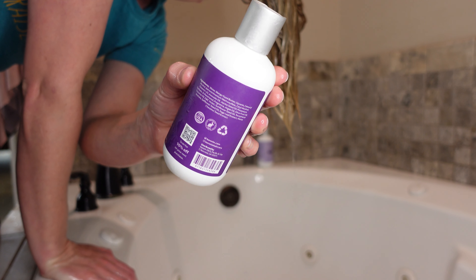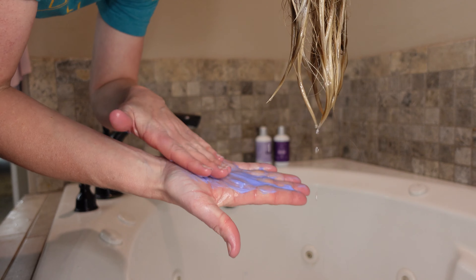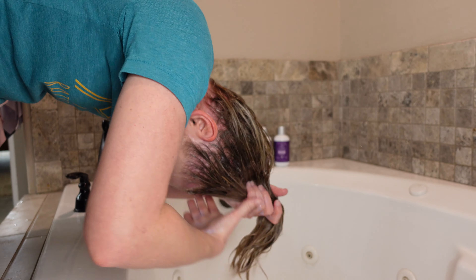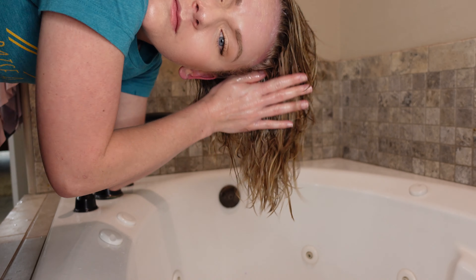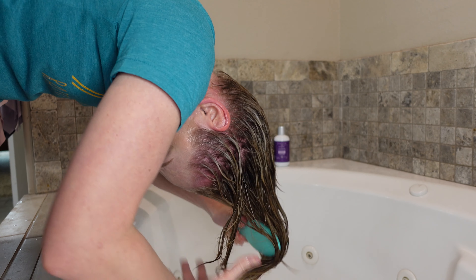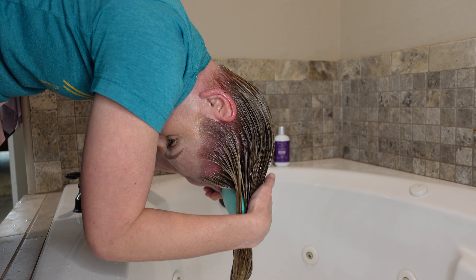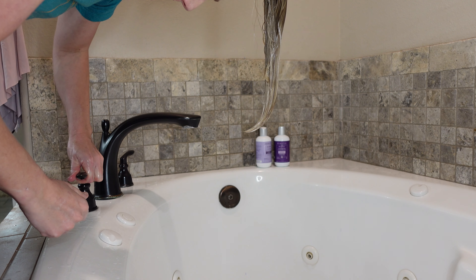Now going in with the purple conditioner — again, this product is formulated for both blonde and gray and silver hair. It's deeply nourishing with mango seed butter, avocado oil, jojoba oil, argan oil, olive fruit oil, and coconut oil — all nourishing oils, both penetrating and sealing oils, which are particularly good for highlighted hair. I find that this conditioner has really good slip. I've been struggling with crazy tangles ever since getting highlights, and I'm able to finger detangle before distributing the conditioner through my hair with a brush. Check out — the lengths of my hair are already looking way more toned.